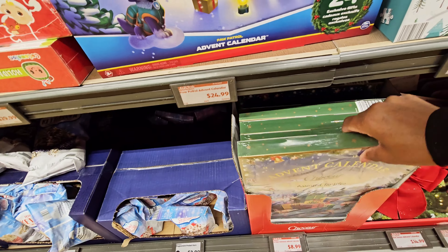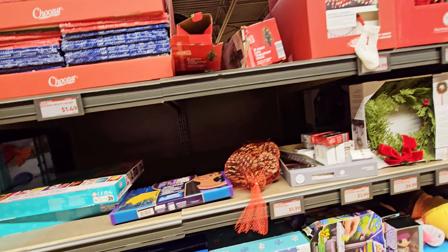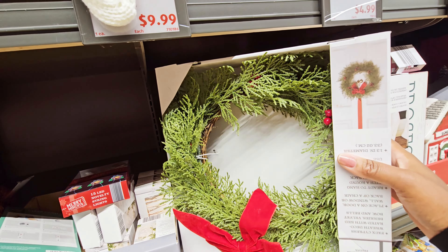Then you have this one right here — that's $8.99. Okay, here's the little wreath. I saw this last time. I was like I might get it, but I don't think I'm getting this one.